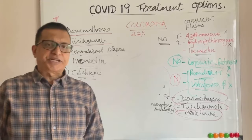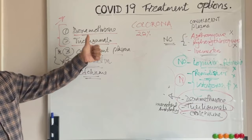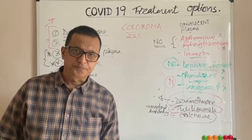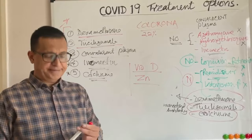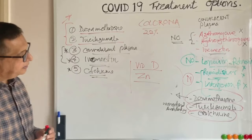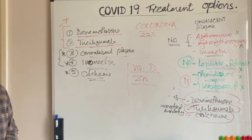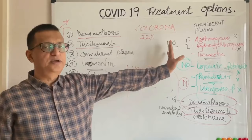Apart from the standard care of oxygenation, positive airway pressure ventilation, mechanical ventilation, and in the worst scenario ECMO treatments, these are the only two evidence-based medications we can use against COVID-19 infection. Two additional elements are vitamin D and zinc — they have various antiviral and anti-inflammatory activities, and trials are ongoing. Adequate levels of zinc and vitamin D have shown correlation with good outcomes in COVID-19.